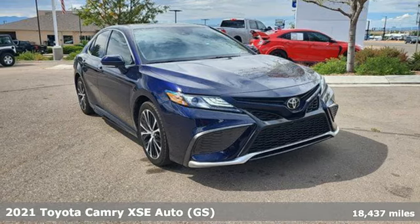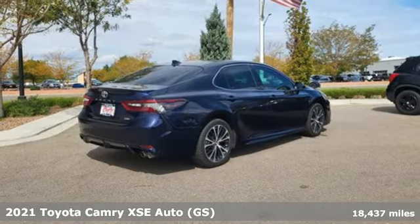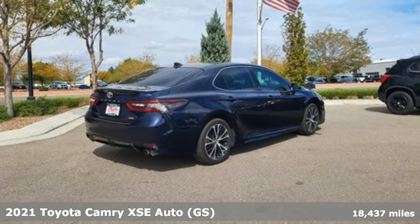Here's a 2021 Toyota Camry. When you're looking for comfort, convenience, and quality, you think Toyota.